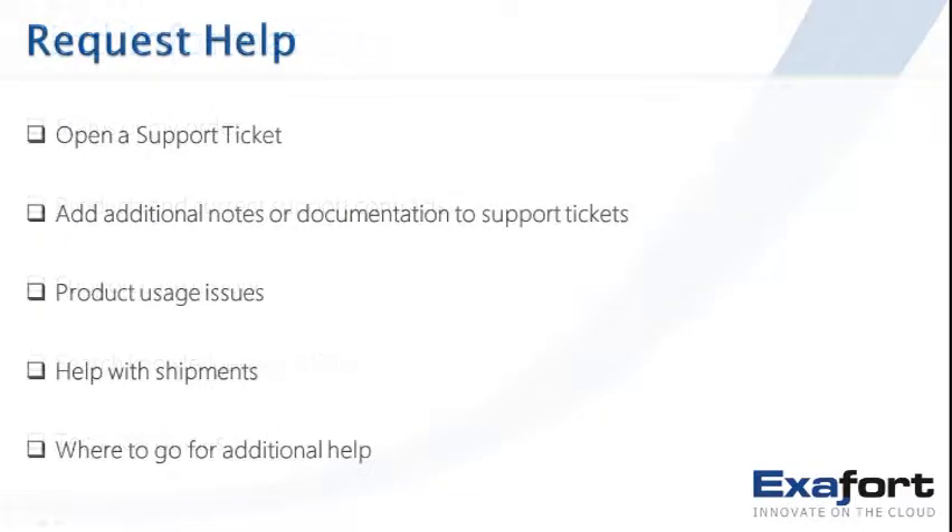For requesting help, customers may come to the portal to open a support ticket for new issues, update or add information to existing support tickets, ask product usage-related questions, or address shipment-related problems. It's also where customers can reach out to others in customer communities to resolve issues and get more information. Customers are able to connect with each other, and the purity and acceptance of that peer information is very high.